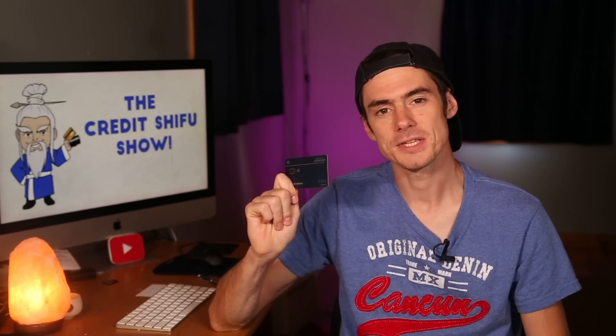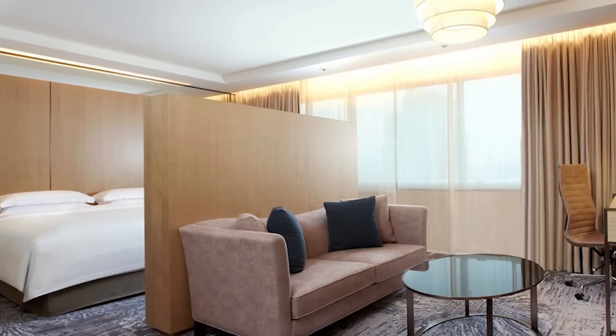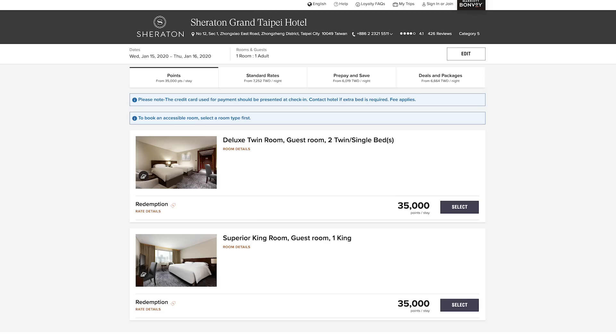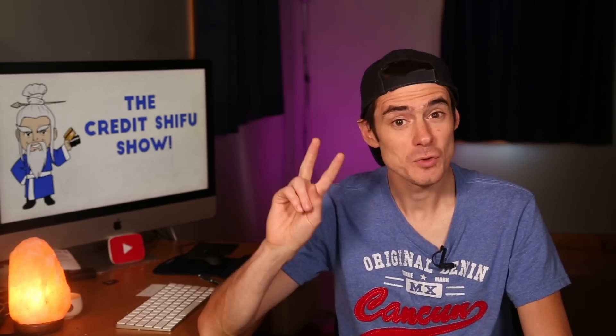Mrs. Credit Shifu has this card, and I also have the other Marriott card from American Express — the one that's not available to new customers. Both of these cards give a 35,000-point free anniversary night. We're going to use these free nights to book the Sheraton Grand in Taipei on our six-week trip to Asia, Europe, Dubai, and France. It's quite an upmarket property with a very nice pool, and it's 35,000 points a night. In Asia, that level of points gets you a much more luxurious property than it would in the West.